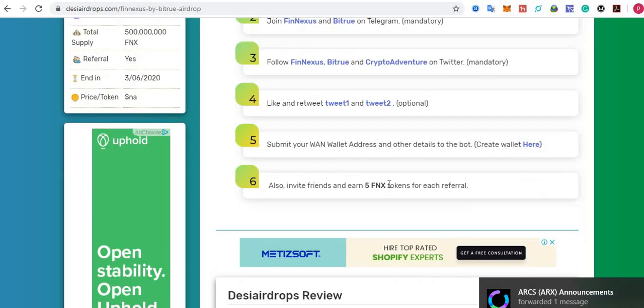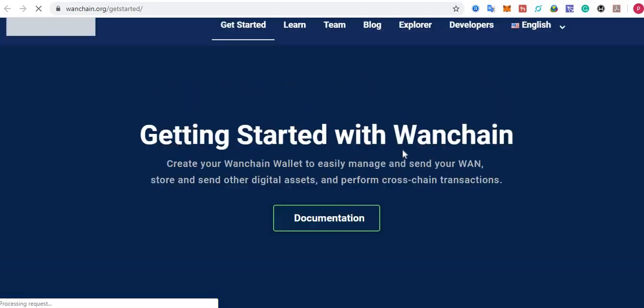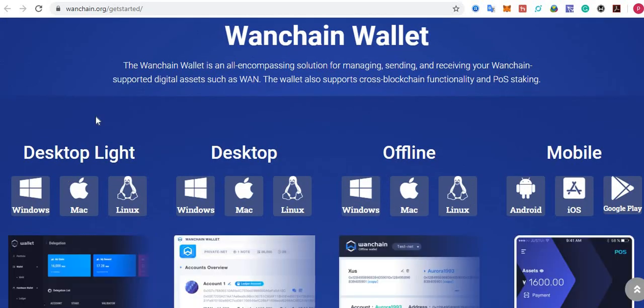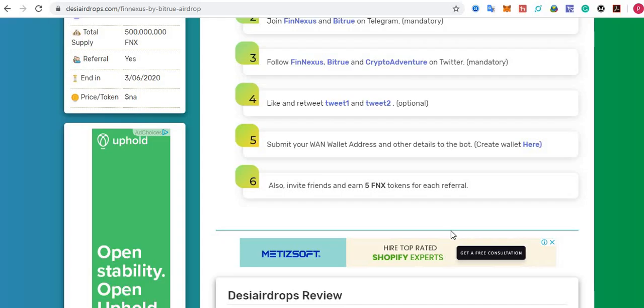Step number five: submit your VAN wallet address and other details to the bot. If you don't have a VAN wallet address, click here to create one. You can create a VAN wallet from desktop, mobile, iOS, or MacBook. I opted for the mobile application. You can also get a VAN chain wallet by downloading the Trust Wallet app — whichever option is feasible for you.